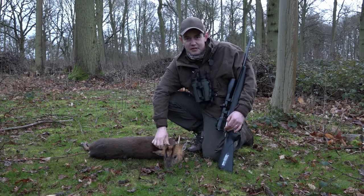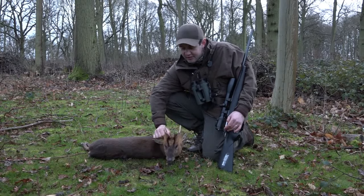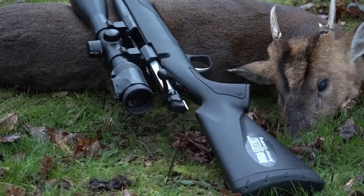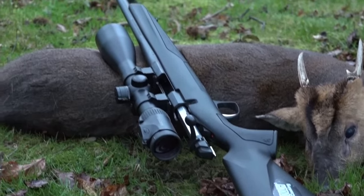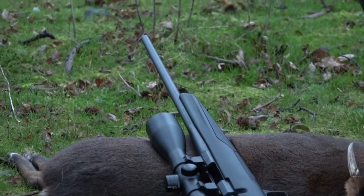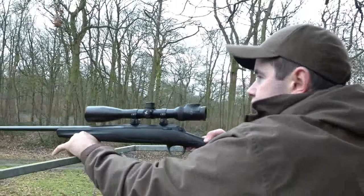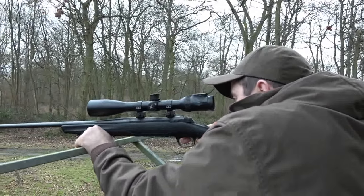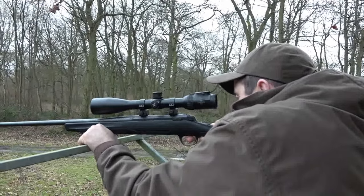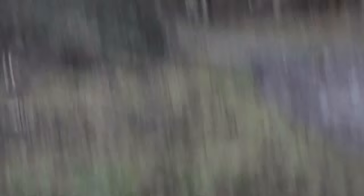I'm delighted. He's not the biggest buck in the world, but my first muntjac — another one of the six species. I'm absolutely delighted and over the moon, very happy. I shot him with the Browning X-Bolt in .243. It's not my own rifle — I got a loan of it when I came over — but I found it very comfortable and easy to shoot. It's married to a Swarovski scope, very clear at the time of evening. We're getting to the last 15 minutes of dark, and it's still perfect clarity.